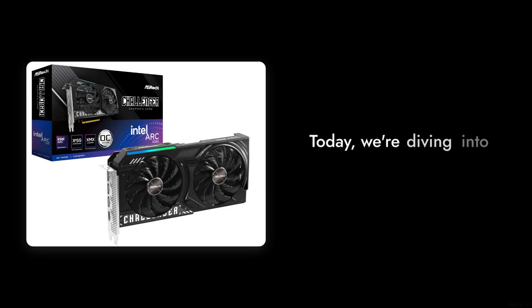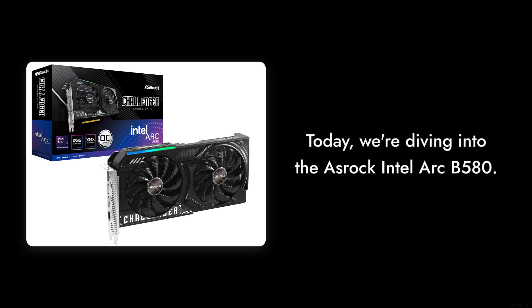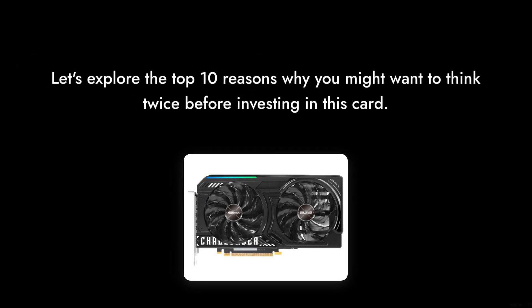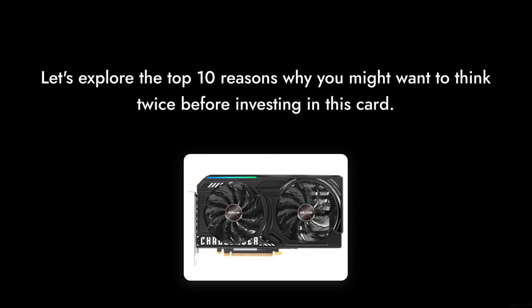Welcome to Critical Reviews. Today we're diving into the ASRock Intel Arc B580, a graphics card that promises a lot but may not deliver as expected. Let's explore the top 10 reasons why you might want to think twice before investing in this card.